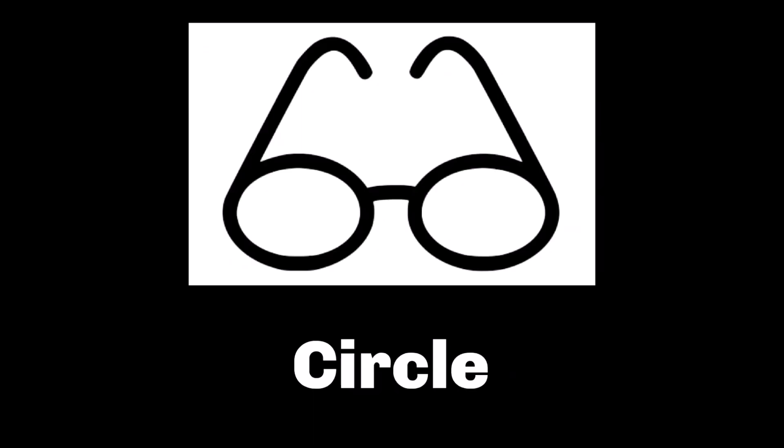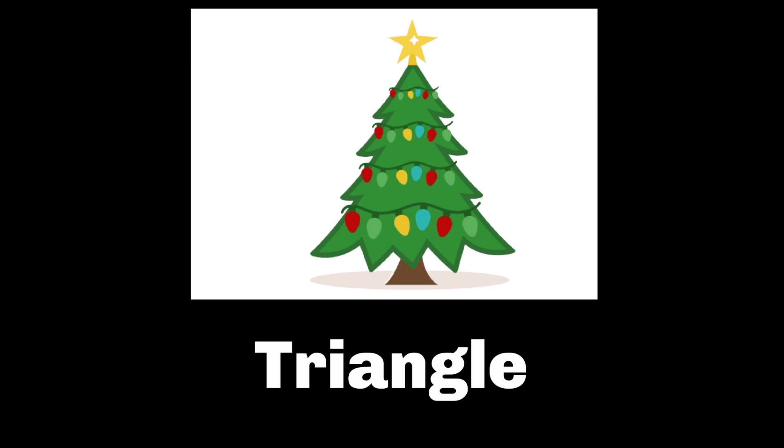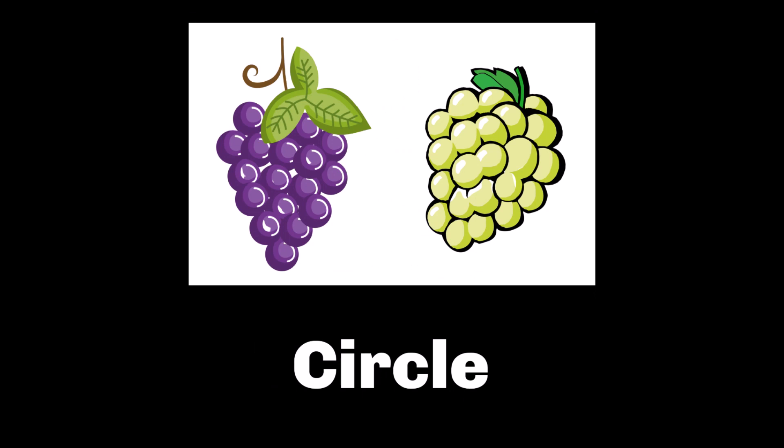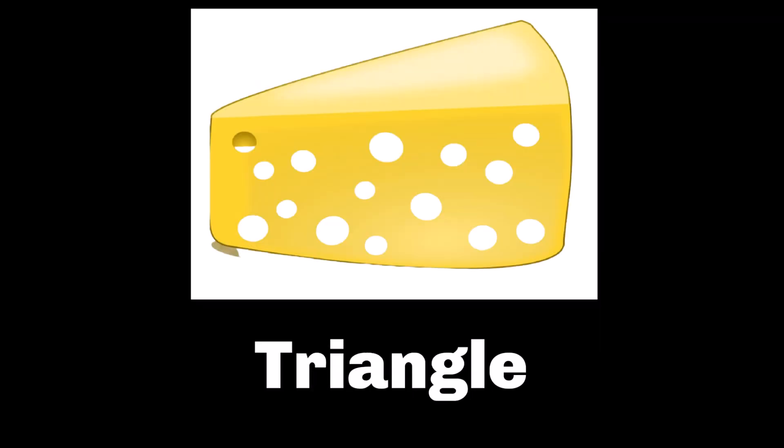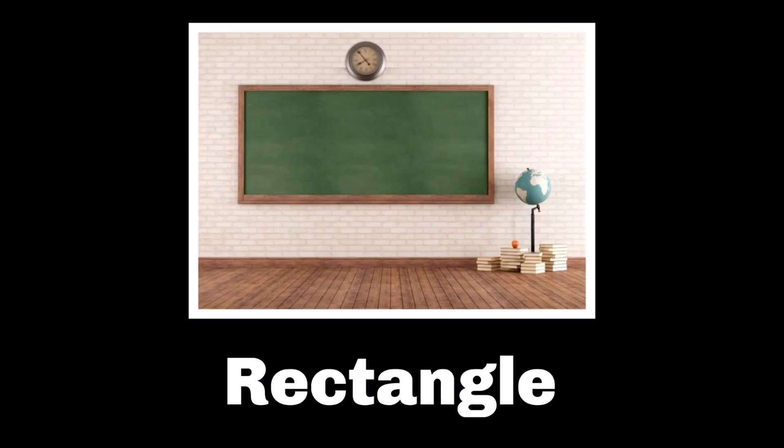When you look at a pair of glasses, what shape are the front of them? It looks like two circles to me. There are lots of shapes on a house, but what shape is that driveway? I think it's a square. Look at this Christmas tree — if you were to outline the edge of it all the way around, do you see the triangle? What shape are these little grapes? They're circles, aren't they? Look at the top of this Swiss cheese — it's a triangle laying down. Do you know what shape is on each side of a Rubik's Cube? It's a square. Look at this big chalkboard — it's a long rectangle.